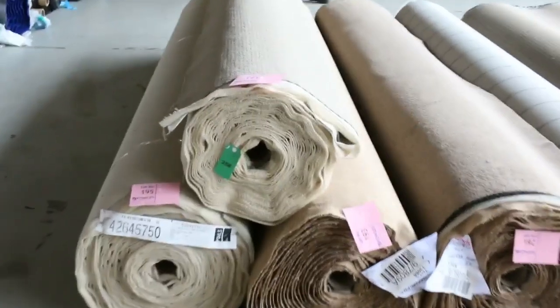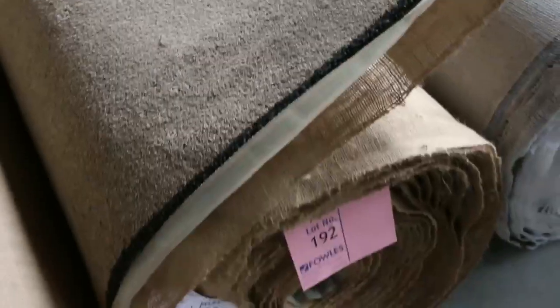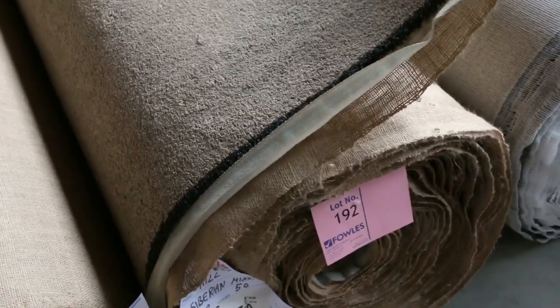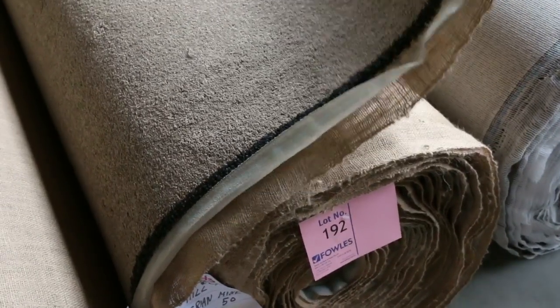Through here towards the end we've got a really nice thick twist pile carpet, lot numbers 192 and 193. Good roll sizes — they're both around 25 metres, giving you 50 metres in the lot if you want to buy both. The loop piles always generally sell for $25 a metre, but they're going to be great buying in big quantities too.